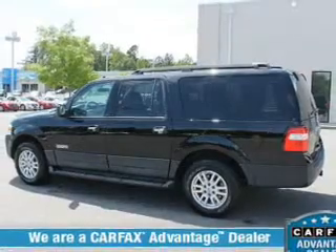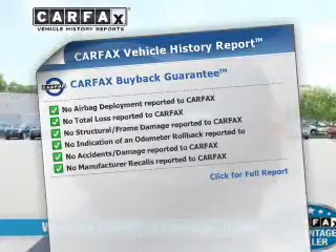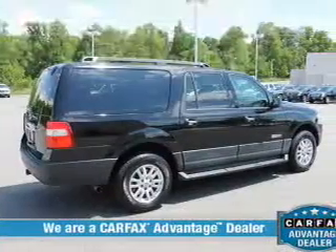You will appreciate the safety feature of anti-lock brakes. Carfax has offered to provide you with peace of mind. And with these notable features, you won't want to miss out on the opportunity to own this amazing ride.